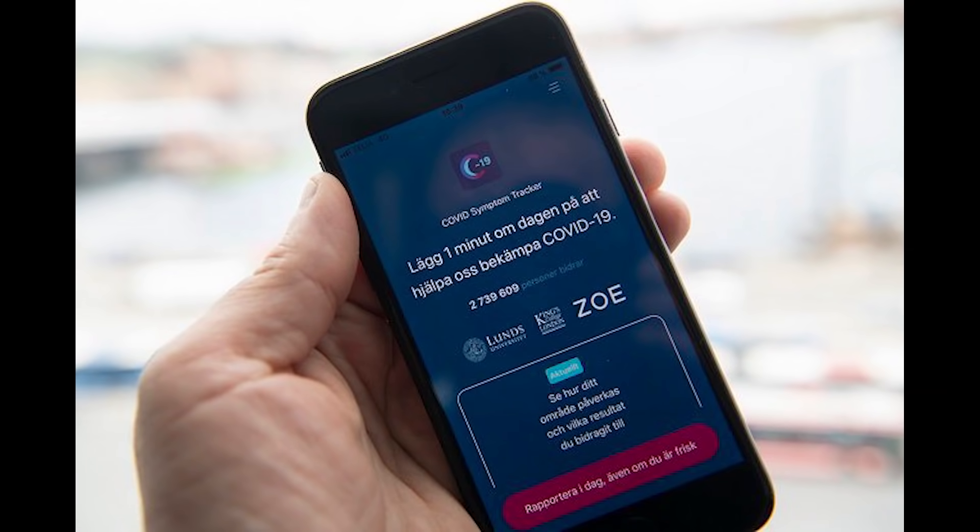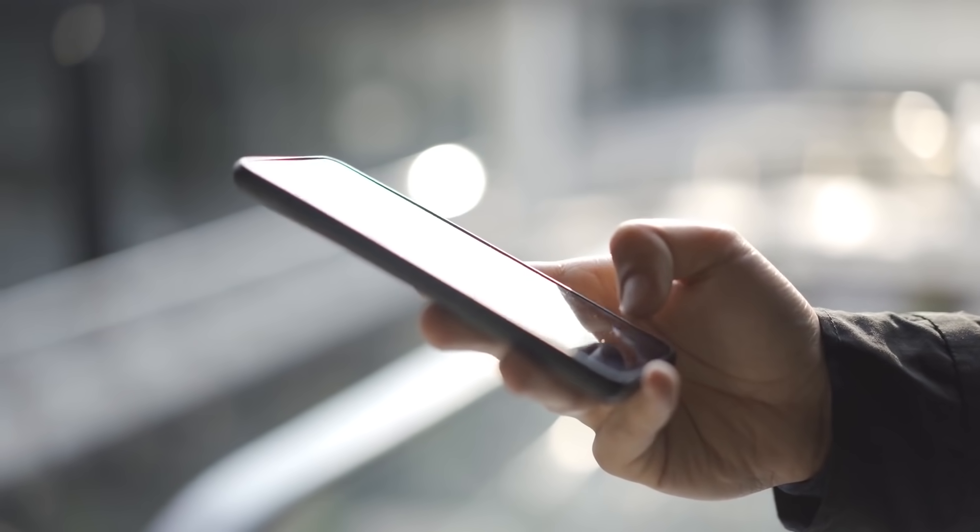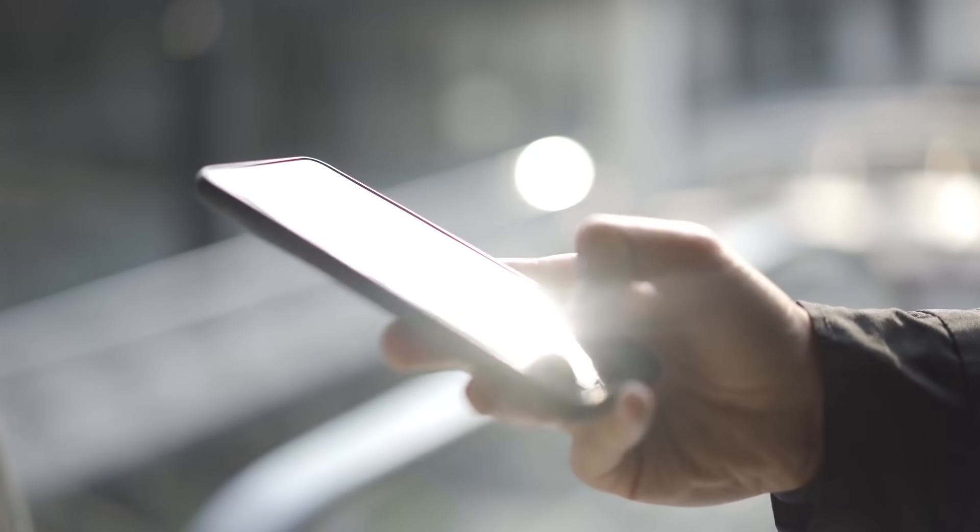In contrast, the Zoe app data showed that the top three symptoms to date are headaches, runny nose and/or sore throat, and fever or cough. Fortunately, the app has insights into the differences between COVID-19 and the cold.